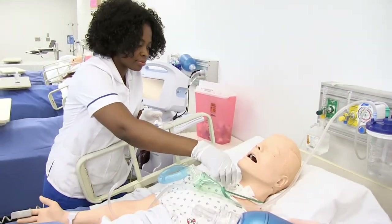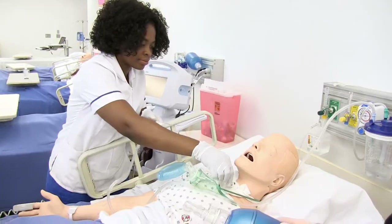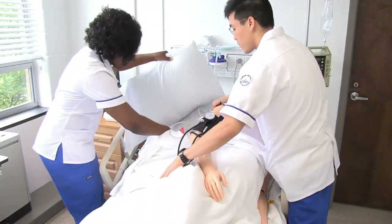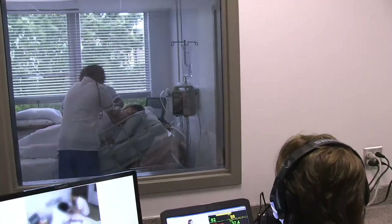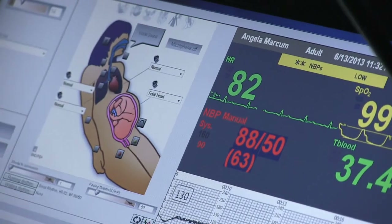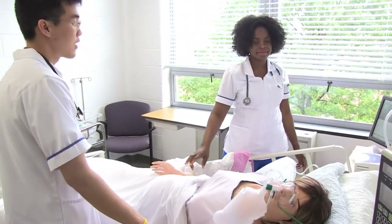Confidence is the tool you need in nursing. Confidence is something that you must have, so you cannot walk in without having that needed tool. Simulation gives you that because it's not just textbook — this simulation lab actually exposes you to the real world.